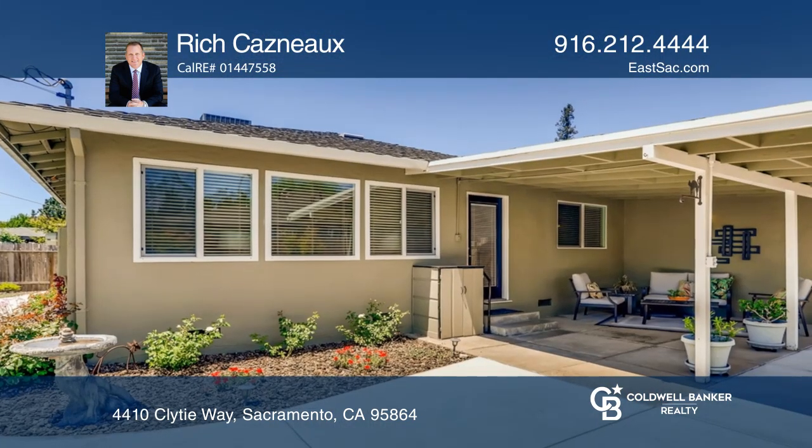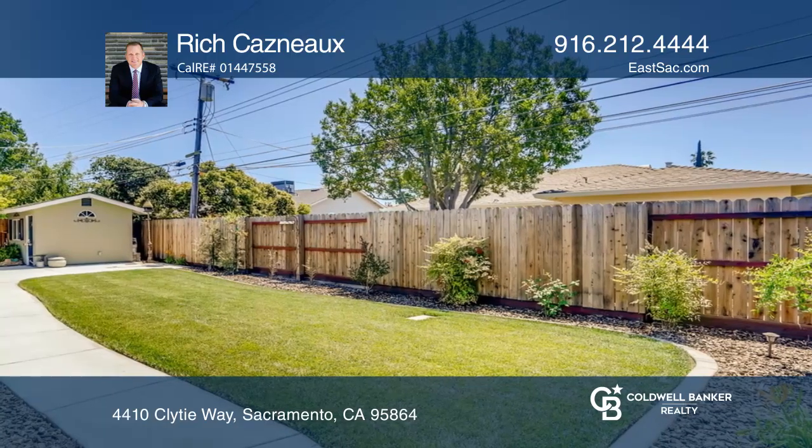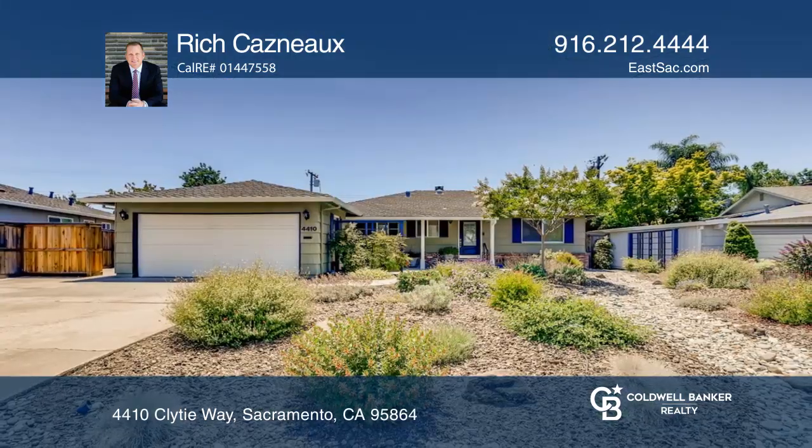The landscaped backyard features a lawn area, a gracious covered patio, and a workshop shed. Pick up the phone and call Rich Casno to schedule a tour today.